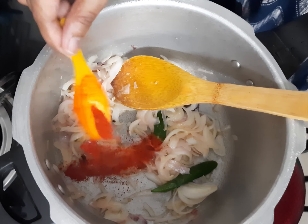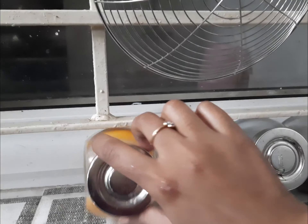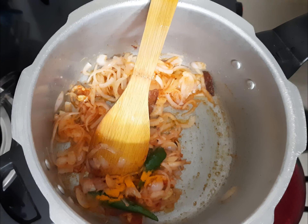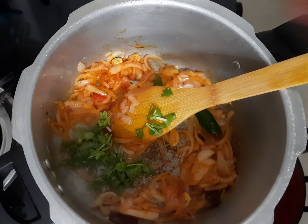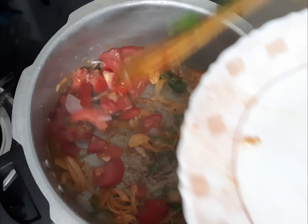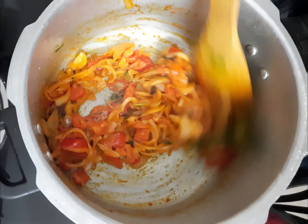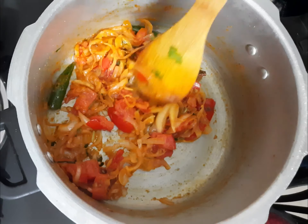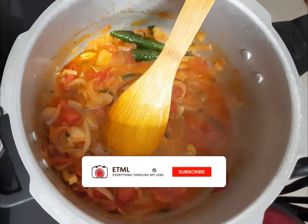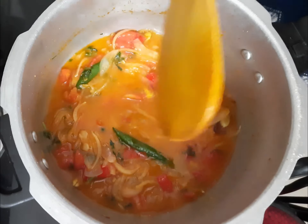Once the onion has slightly become transparent, add 1 slit green chili and half a teaspoon of red chili powder — adjust according to your spice level — one-fourth teaspoon of turmeric powder, and more salt at this point. Give it a stir and add a bunch of coriander leaves as much as you like, and 2 medium-sized finely chopped tomatoes. When the mixture is cooked well and becomes slightly saucy, add 4 cups of water. My cup measurement is 100 ml — that is 400 ml of water for 250 grams of pasta.